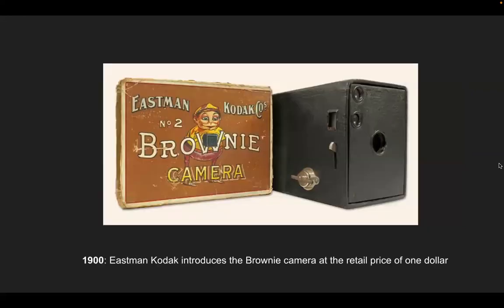In 1900, Eastman Kodak introduced the Brownie camera at a retail price of one dollar. This made photography more portable and affordable for the average person — far beyond the earlier daguerreotypes, albumen prints, and calotypes.